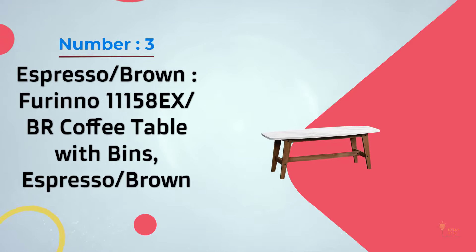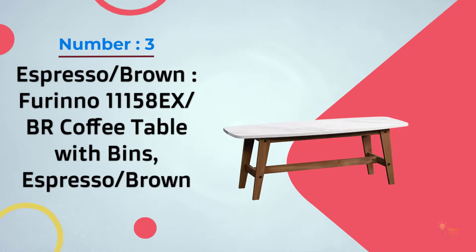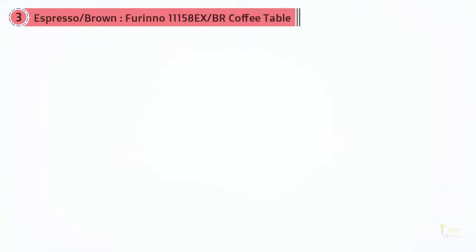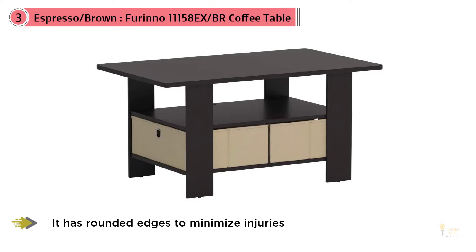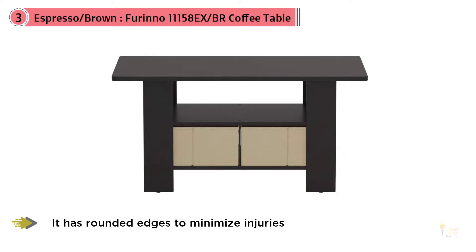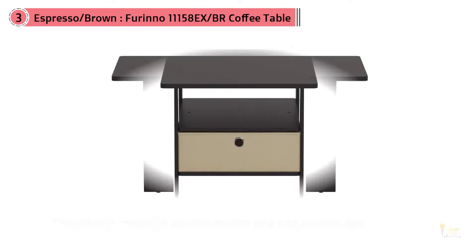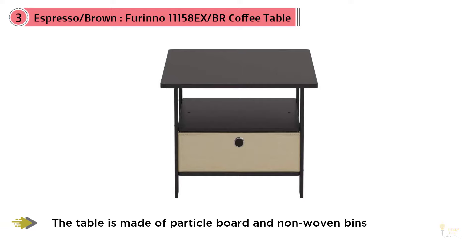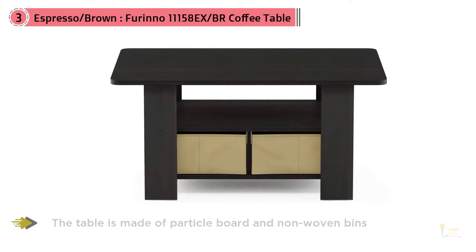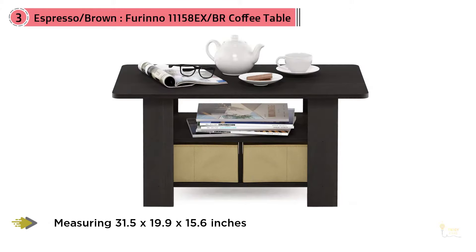Number three: Furinno 11158EX/BR Coffee Table with Bins, Espresso Brown. One of the most affordable coffee tables you can find on the market, the Furinno coffee table is great for those on a tight budget. It has rounded edges to minimize injuries. The table is made of particle board and non-woven bins, measuring 31.5 by 19.9 by 15.6 inches. It can easily fit in cozy spaces and is easy to assemble.